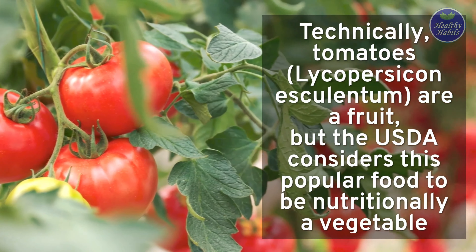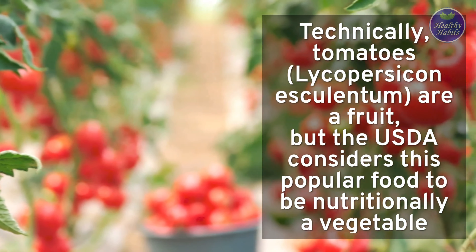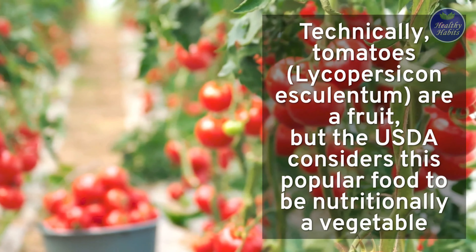Technically, tomatoes, like Lycopersicon esculentum, are a fruit, but the USDA considers this popular food to be nutritionally a vegetable.